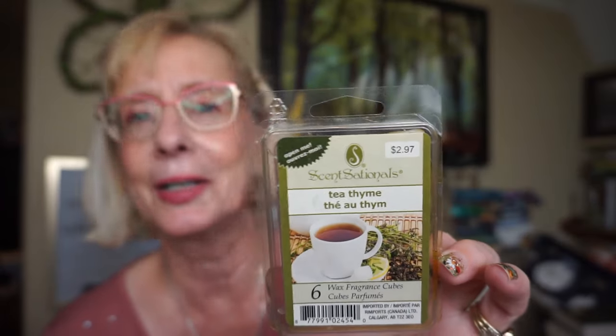This is going way back — Sensationals Tea Time. I wish they would bring this back. I honestly don't know how old this is — it could be over eight years old. The color had really changed and on cold it smelled like chemicals, so I thought it wasn't going to smell any good. But I threw a couple cubes in, and even though it smelled kind of rancid on cold, once it started melting it smelled just the same as it always does — just a lovely tea scent. Sensationals, you've got to bring this one back. They also had a chai latte or chai tea scent that was so good too.